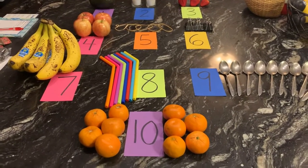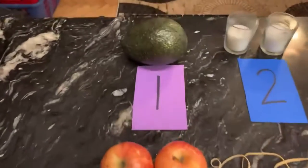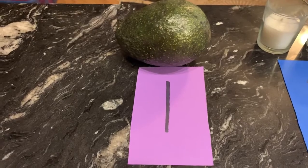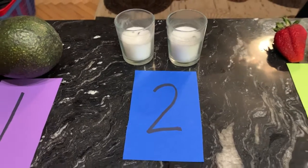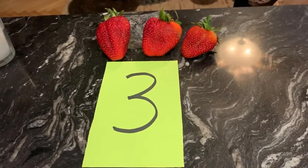So I'm going to show you my scavenger hunt first. For number one, I have one avocado. For number two, I have two candles. For number three, I have three strawberries.